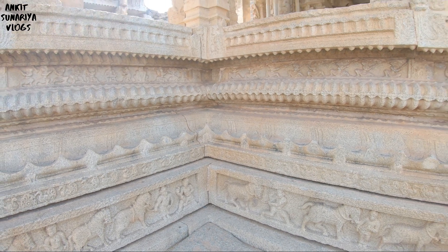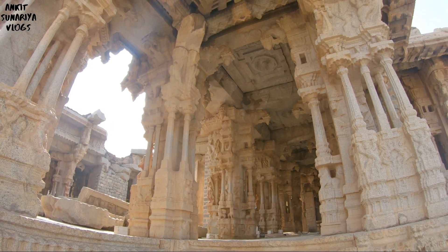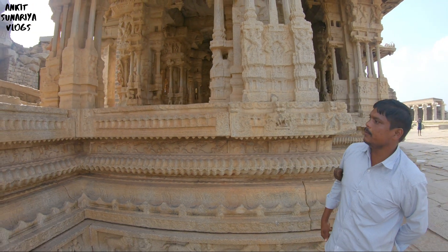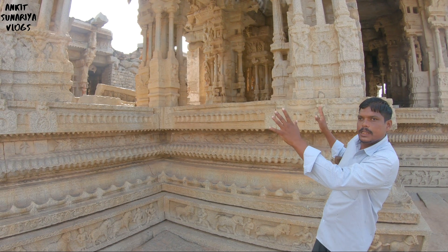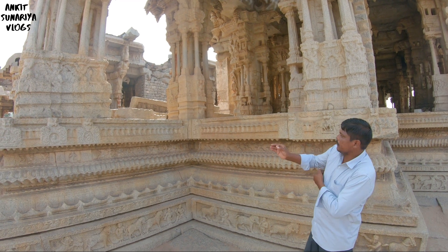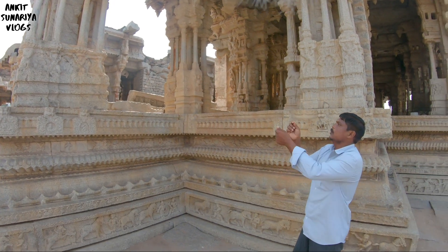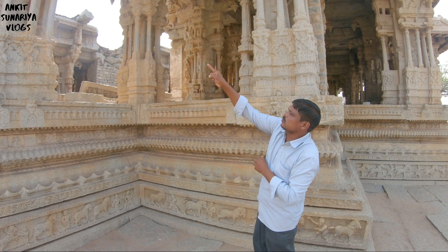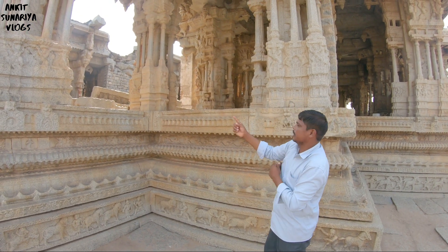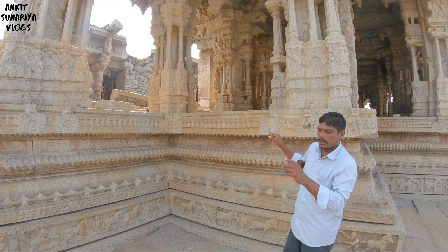This is Sangeetha Mantap. The first queen's name is Thirmala Devi and the second queen's name is Chinna Devi. Chinna Devi was a very popular dancer and she had this big mantap built. In this mantap there are three parts — the middle part is for the dancing girl, and the right and left sides are for musical colors. During the queen's dancing time, only the royal family could watch.